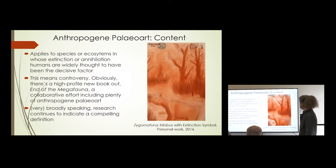In terms of content for anthropogene paleo art, this applies to species or ecosystems whose extinction or annihilation humans are widely considered to be the decisive factor for. Obviously that's quite controversial regarding exactly what caused some of the late Quaternary, Holocene, and Pleistocene extinctions, particularly going further back. There's actually a high-profile new book out about this — 'End of the Megafauna' — which features many illustrations by Peter Schouten, definitely falling into the very high end of anthropogene paleo art.